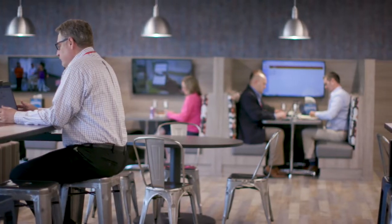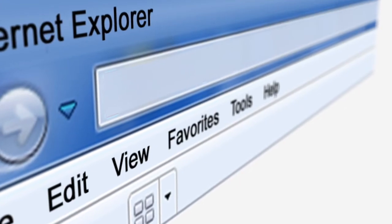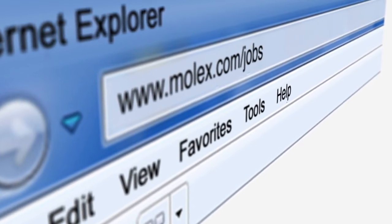The collaboration spaces that have been provided in the building have been amazing. They're a great place to meet and discuss, and just a ton of potential to grow as Molex. For more information on Molex jobs, visit www.molex.com/jobs.